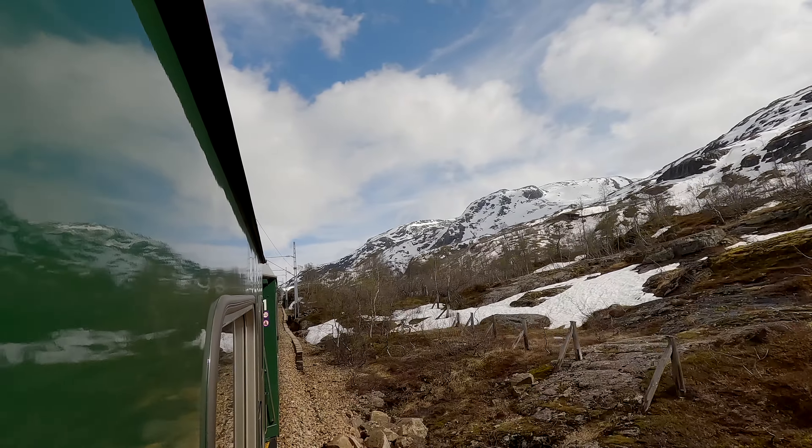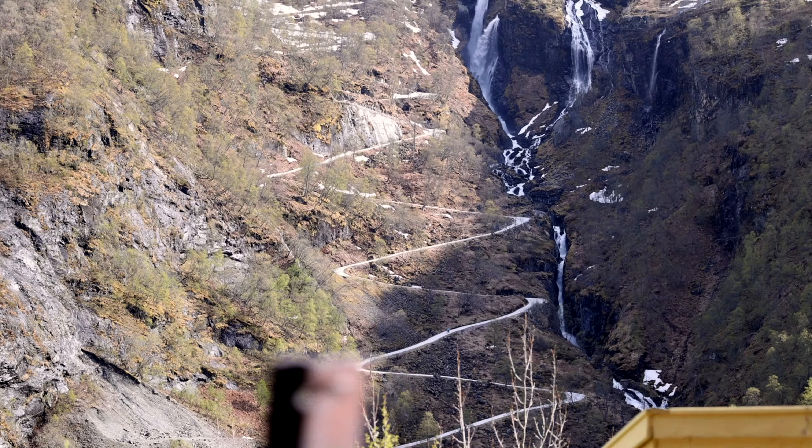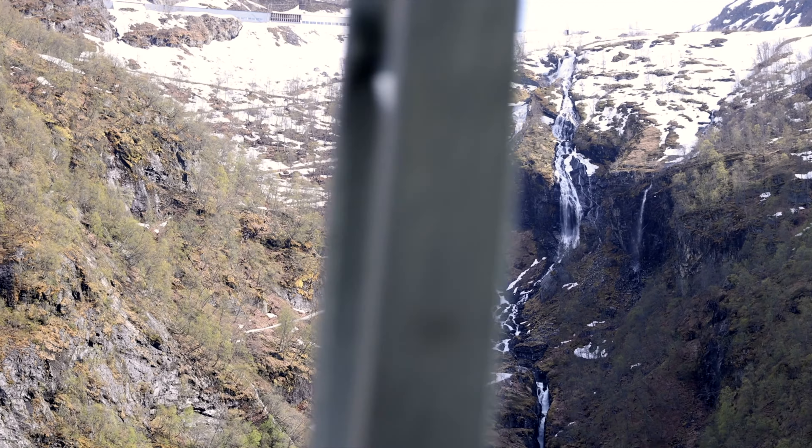We're almost reaching the top and our final destination, Myrdal. Here we can see the old construction road that's still a popular hiking path.